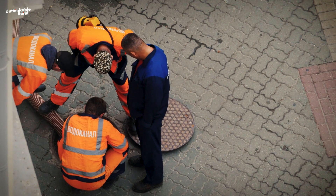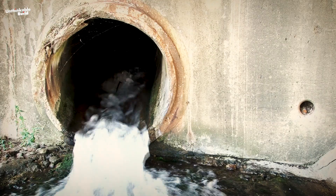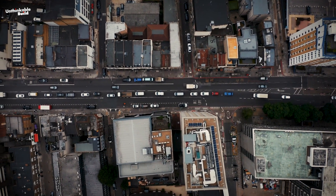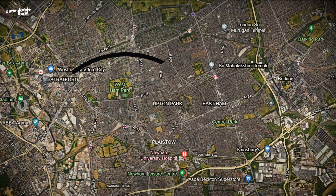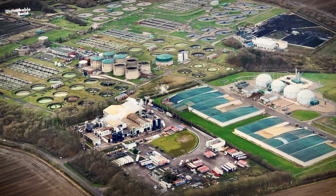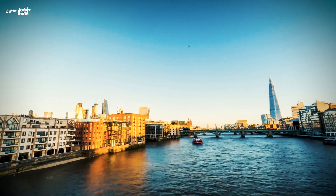To address these concerns, new regulations require separate drainage systems for areas such as streets, parking lots, and building roofs in new developments, offering cost savings for owners. This tunnel will effectively channel combined sewer water from Stratford to East Ham, ensuring a smooth journey to the Becton Sewage Treatment Works. After processing, the treated water will be released into the Thames estuary.